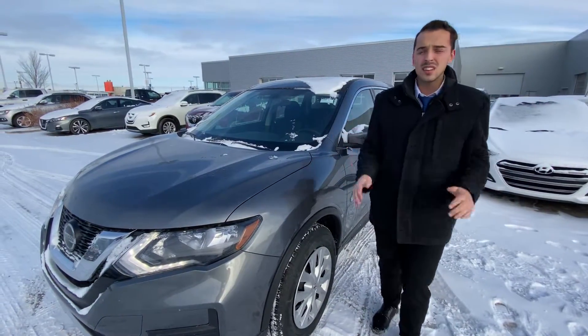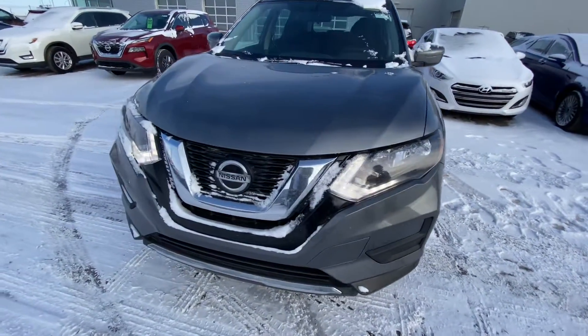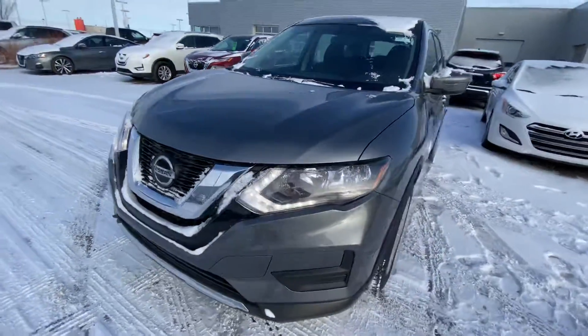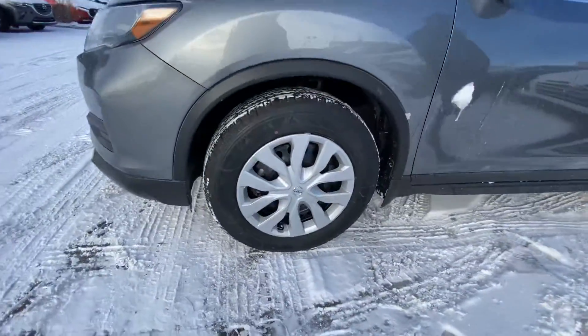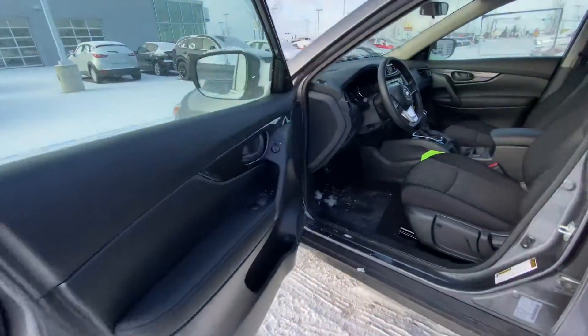Absolutely immaculate on fuel. On the front, you've got those LED daytime running lights giving this vehicle a very sharp look. Brand new all-season tires on the side there. Follow me to the interior.